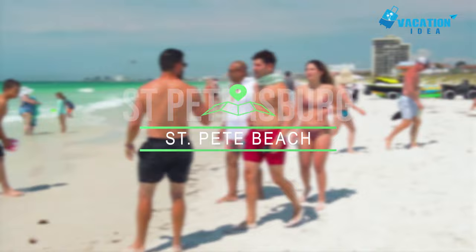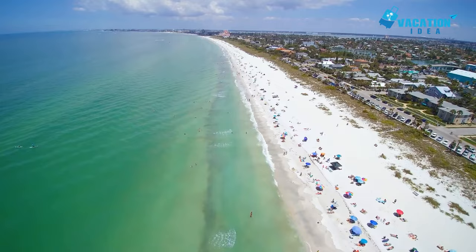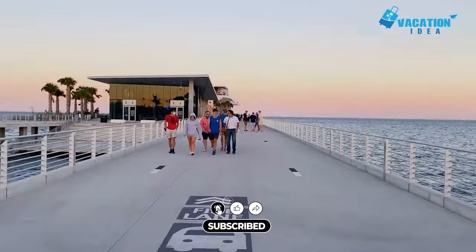Starting with number 10: St. Pete Beach. For those traveling from afar, the main reason to come to this part of Florida is for the sun, sand, and sea. It's tough competition for the title of the best beach, but it's hard to go past St. Pete Beach. This deep stretch of soft white sand is 20 minutes from downtown. It offers beachgoers all the amenities you need for a fun day on the sand, with plenty of room to move about.